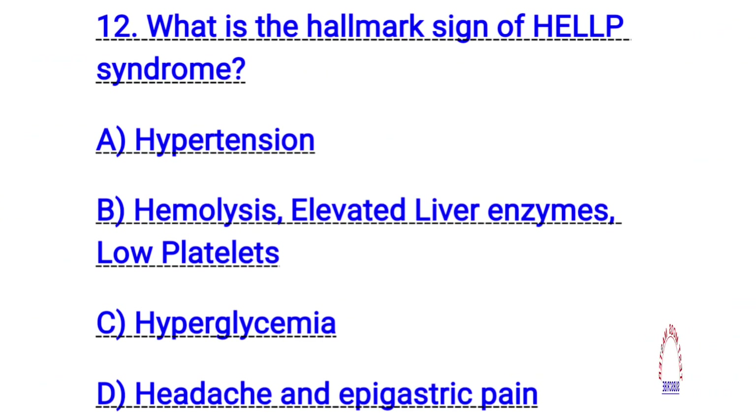Question number twelve. What is the hallmark sign of HELLP syndrome? The right answer is B. Hemolysis, elevated liver enzymes, low platelets.